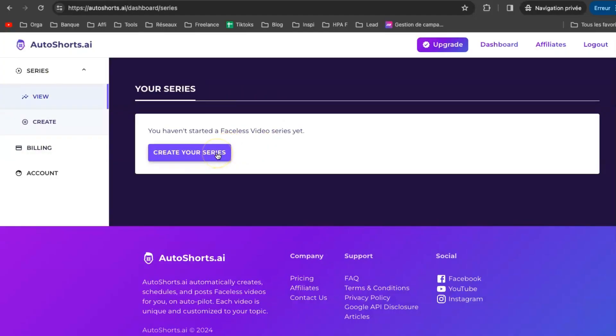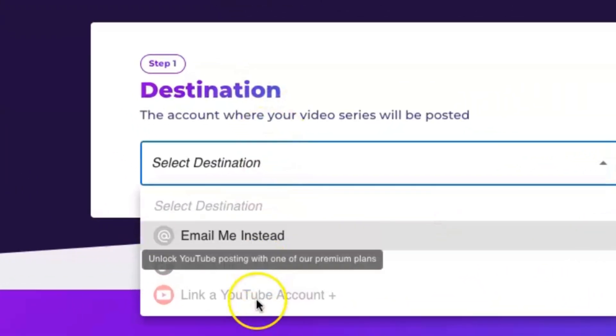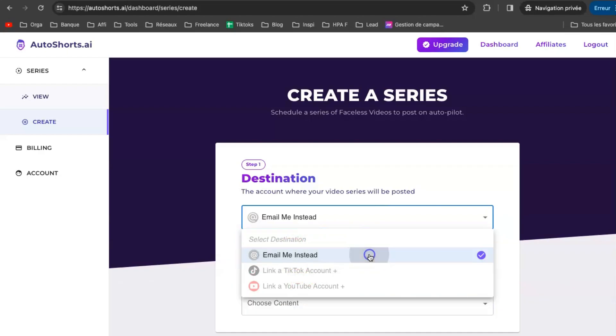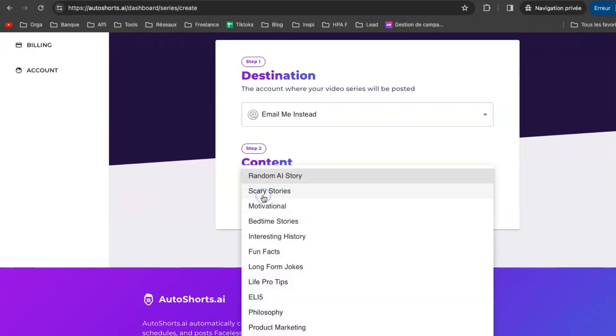Now it's time to figure out how to make a short video. First things first, you've got to make a series — easy peasy, just hit create. After that, you've got to pick where your video is going to end up. This is what we mean by destination — it's where your video series is going to live. You can hook up your TikTok and YouTube accounts right here so your videos can go straight to your profiles without you lifting a finger. Next up, in step two, it's time to pick your content — basically what your video series is going to be all about. You've got to choose something that fits your vibe, your specialty.